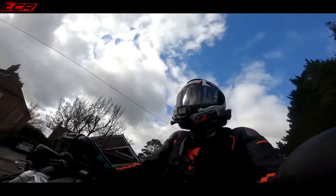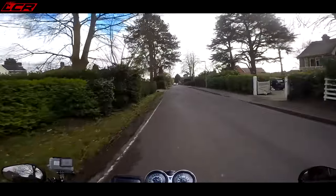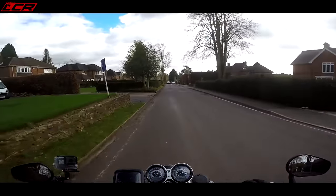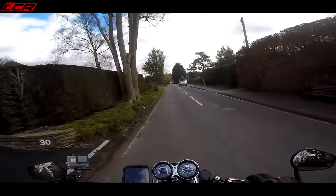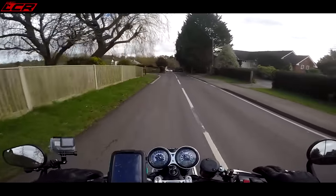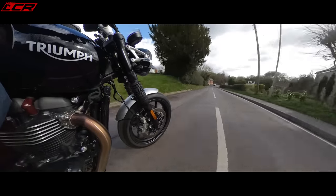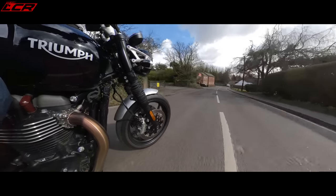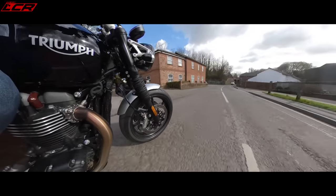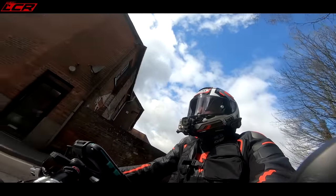That engine has been lifted directly out of the Thruxton, which is the café racer, sporty, retro-inspired machine — the 60s and 70s inspired retro that Triumph made. This is the same engine. So this is basically like a more comfortable Thruxton. If those low clip-ons and that aggressive seating position of the Thruxton are not your cup of tea, but you fancy the 1200 motor — this is where this comes in. Basically, a comfortable Bonneville-inspired retro with that lovely Thruxton motor. And it is a peach.